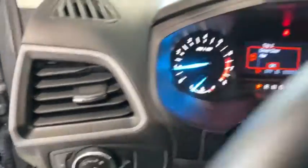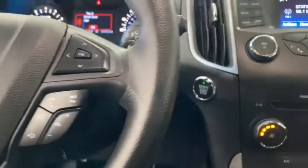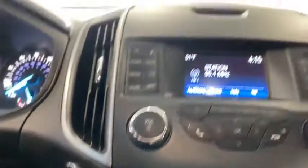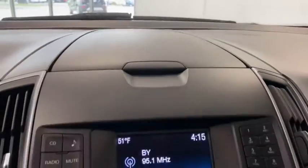Traction control, dual airbags, power steering, AM/FM stereo with CD player, four-wheel disc brakes, center armrest, electronic stability control, trip computer, rear window defroster.